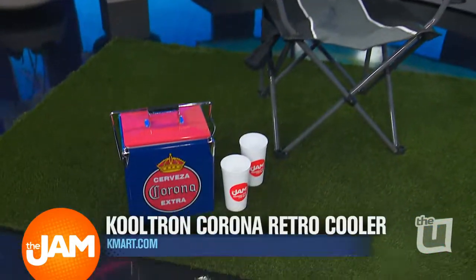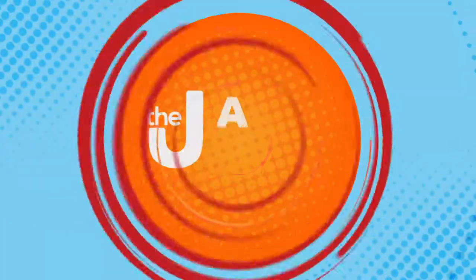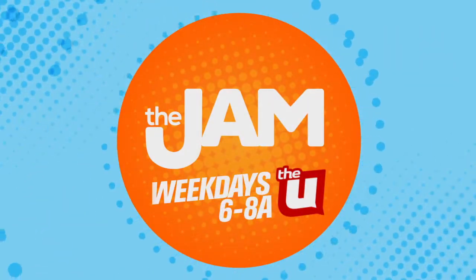Plus, you don't want to miss out on this cool Tron Corona retro cooler. It's perfect for your friends and family to keep anything cool while camping out.